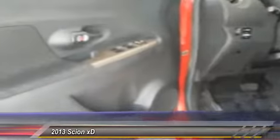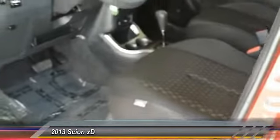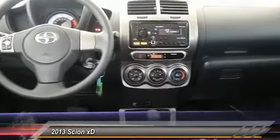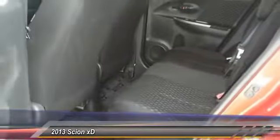In government crash tests, the 2010 XD earns a perfect 5 stars in side crashes and 4 stars in frontal crash and rollover resistance tests, and is priced below $15,000. This vehicle has less than 45,000 miles.